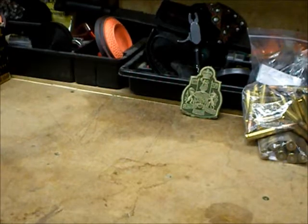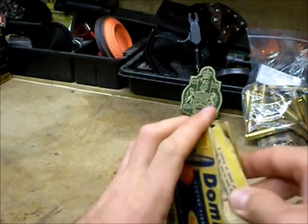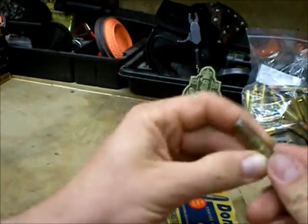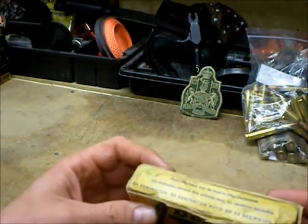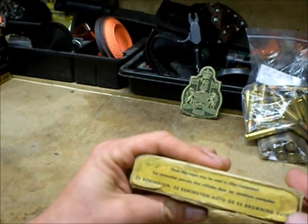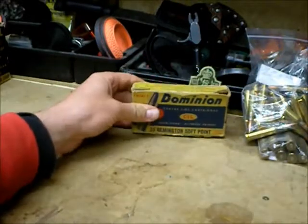For my ammo collection, I picked up a few things I thought were kind of cool. I got some Dominion CIL .35 Winchester — or .35 Remington. It says '35 Remington Auto or 35 Browning Auto.' Kind of obsolete but I like the box and got a good deal on them. I see a few .35 Remingtons for sale every now and then at the show. Not bad shape — it's pretty cool.